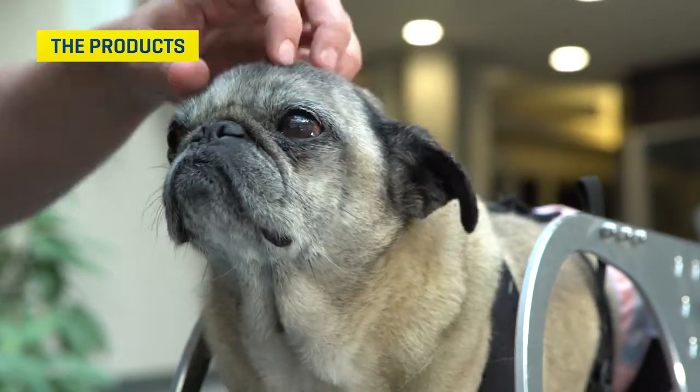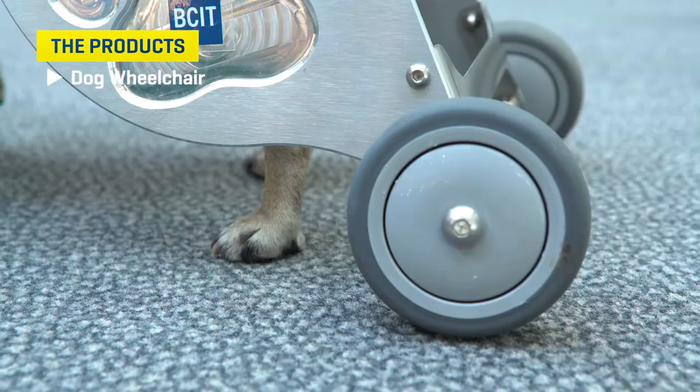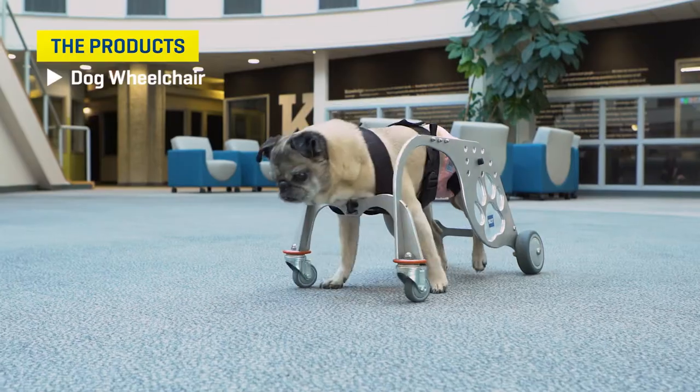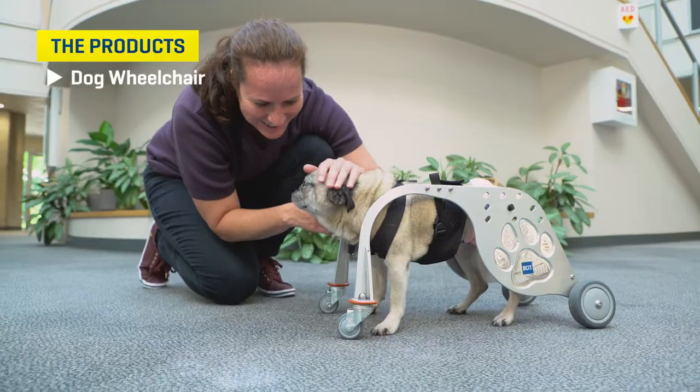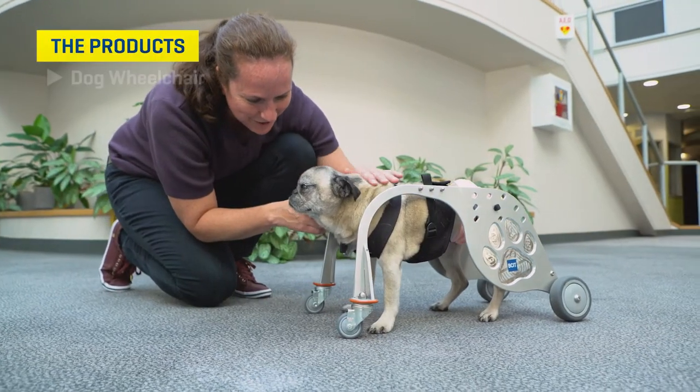The third project is the wheelchair for dogs. This wheelchair is developed to help dogs — say, with arthritis — be able to continue to move by supporting both their front legs and their back legs. These prototypes are unique, very novel, and exciting to work on.